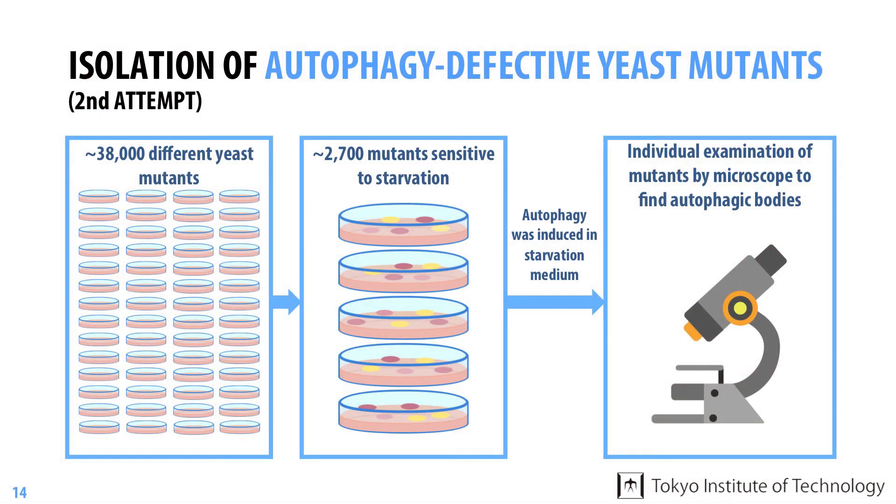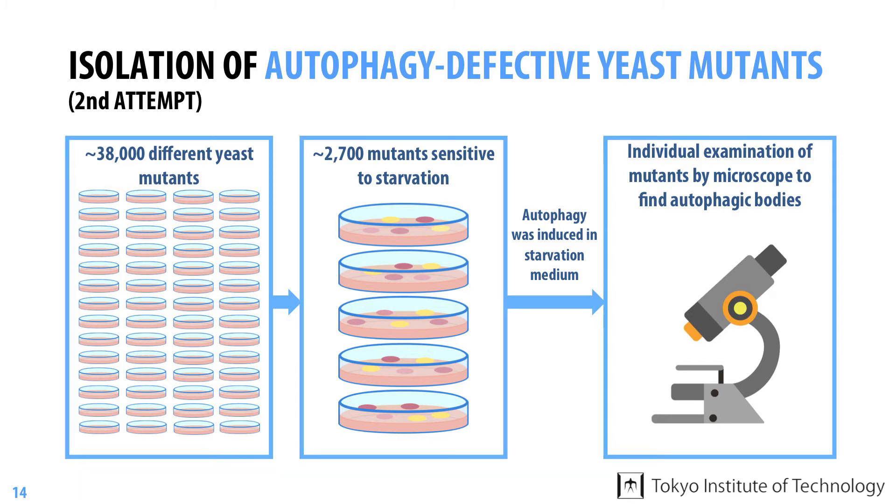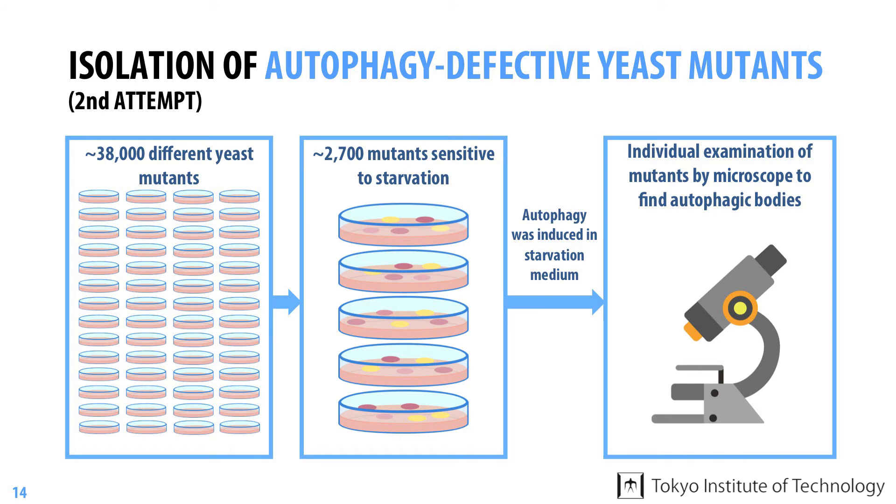In their second attempt to obtain autophagy defective mutants, they started with about 38,000 mutants and first picked up about 2,700 mutants sensitive to starvation, which could be easily found on agar plates using a dye which stains dead cells. Next, they examined mutants individually by microscopy to check for the accumulation of autophagy bodies. The examination of 2,700 mutants resulted in the isolation of 99 autophagy defective mutants, in contrast to the first study in which a single mutant was obtained after examining 5,000 mutants. The efficiency of mutant isolation was greatly improved by adding a simple step.